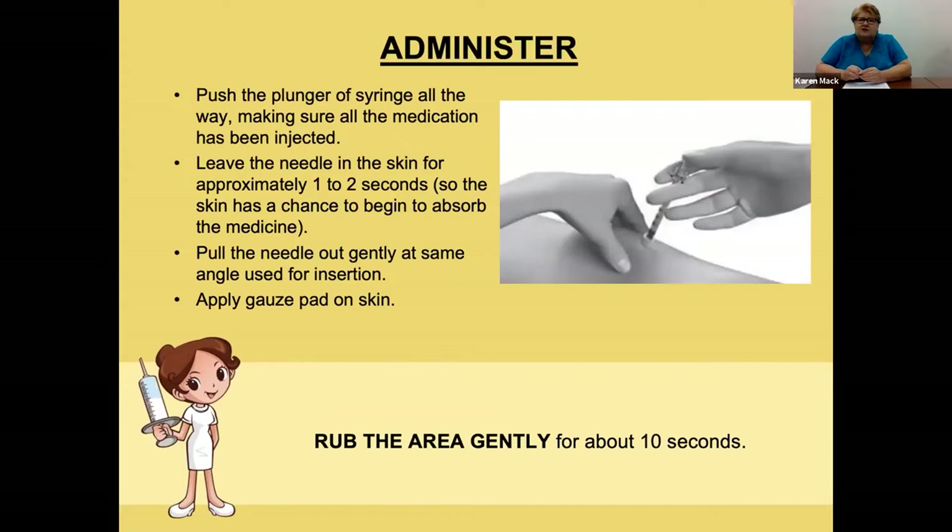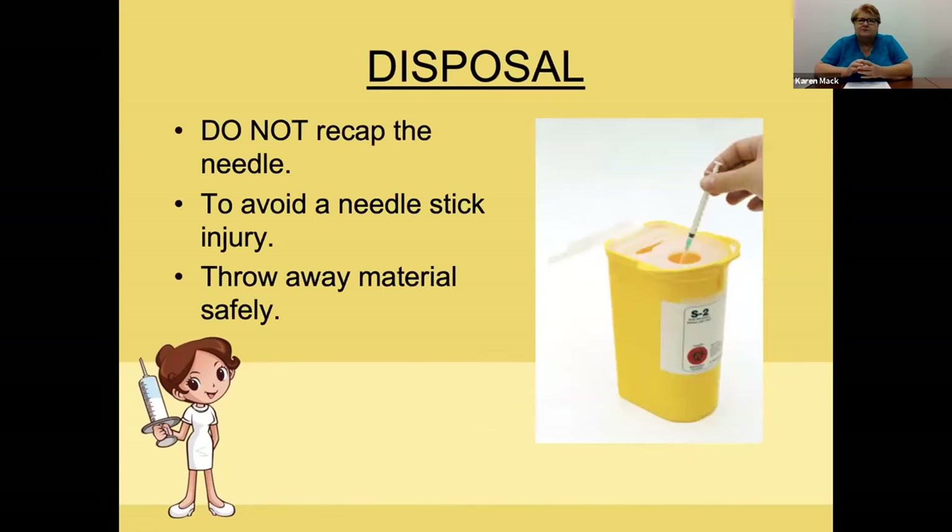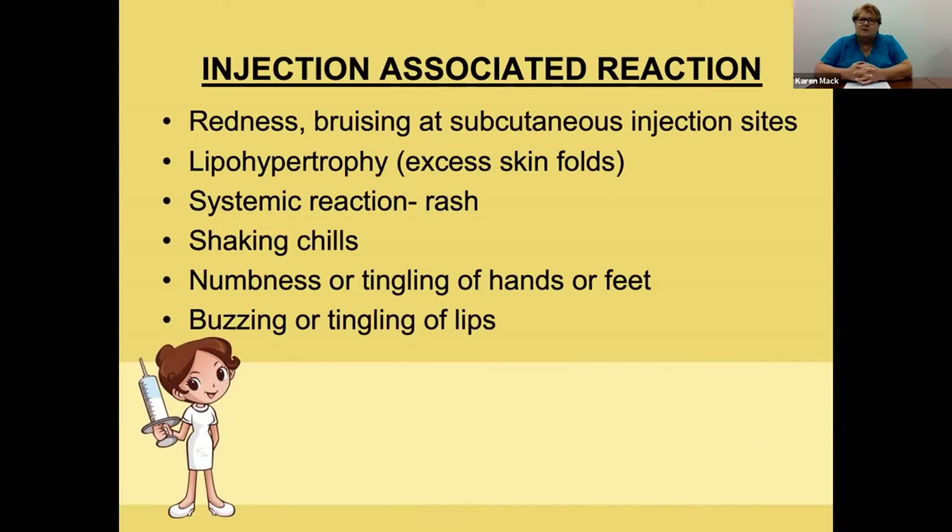With the needle in the skin, advance the drug by pushing the plunger down. After all the medicine is in, leave the needle in for just one or two seconds so the skin has a chance to absorb it all. Gently pull the needle out in the same direction you inserted it. Apply the two-by-two gauze to the area and gently massage for about 10 seconds. Do not recap the needle — dispose of it in your sharps container or an empty milk jug.